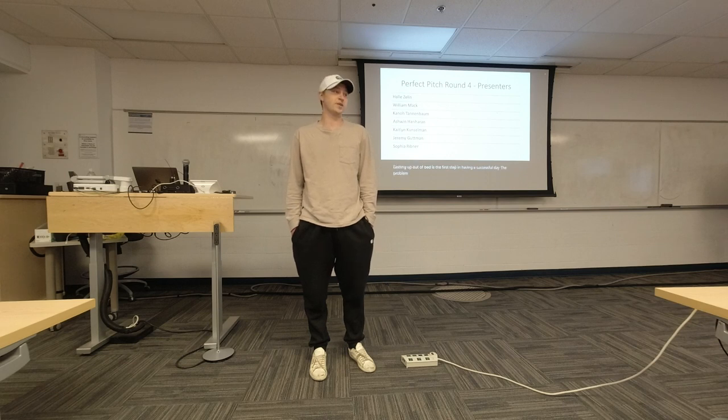The problem is it takes most of us, especially me, many snoozes of the alarm to actually finally get out of bed. This creates a morning full of wasted productivity and just wasted time.